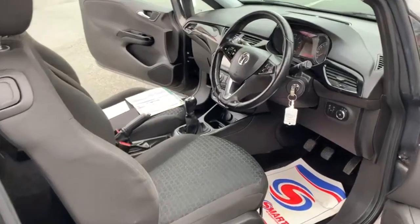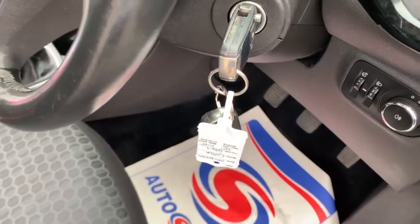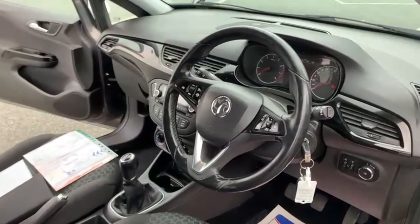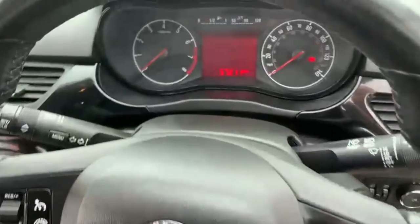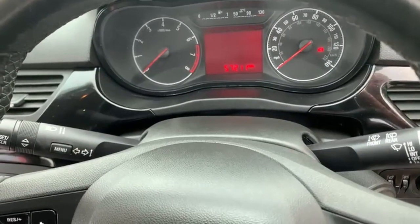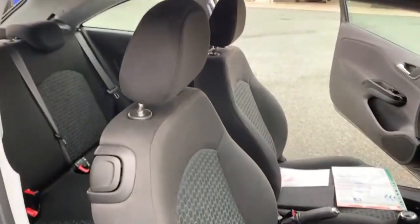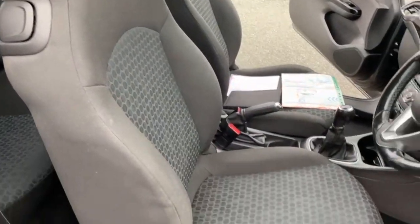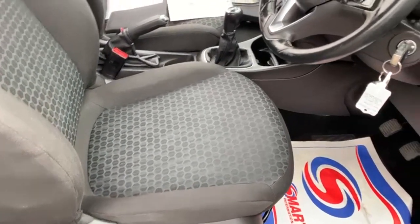Moving on to the inside — as you can see, there are two remote keys present with the vehicle. Bluetooth and air conditioning are fitted. The car has covered 57,211 miles. There are no warning lights on the dashboard. Seats are all in good condition — no rips, burns or tears anywhere in the fabric.